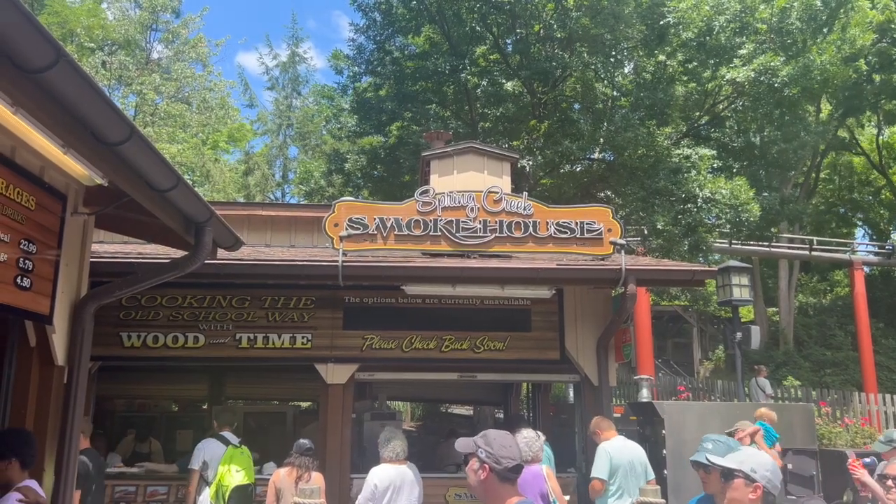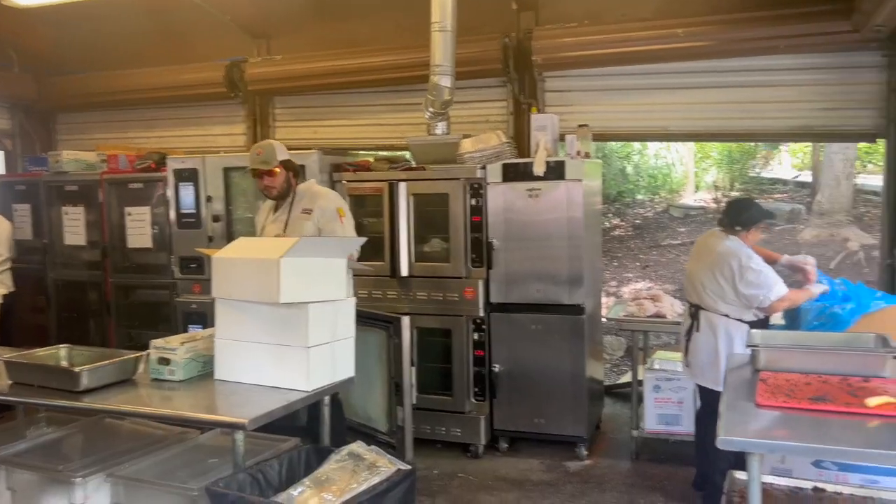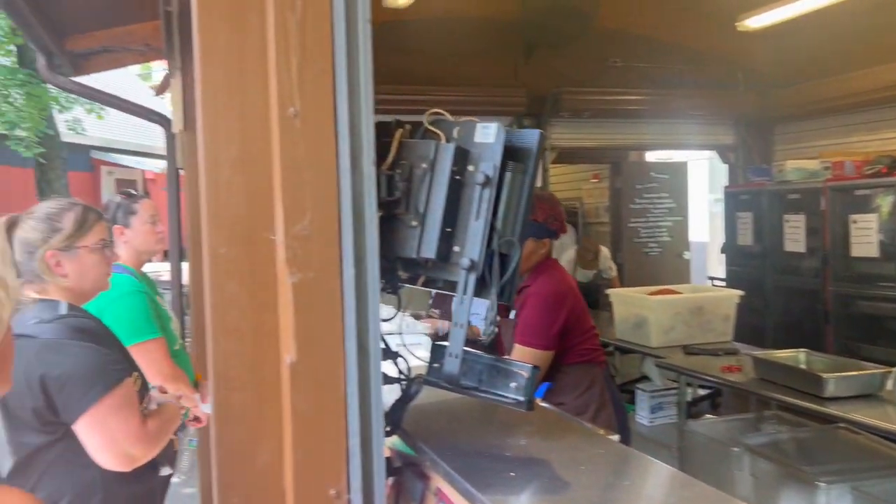For our third meal of the day, we went over to the Spring Creek Smokehouse and got a brisket sandwich. It's a good brisket sandwich — I mean, it's not the best I've ever had, but it is good. I also got a nice little piece of cornbread to go with it. They also have mashed potatoes, mac and cheese, and coleslaw. I rolled with these two things because I thought PJ would like the cornbread, but he wasn't a fan. The brisket sandwich is pretty good — that is our third meal of the day.